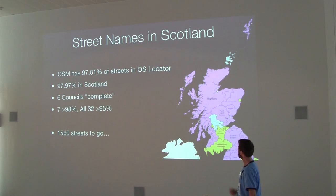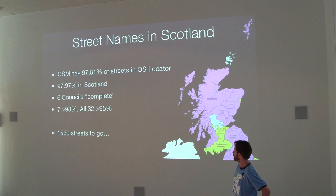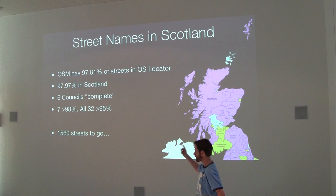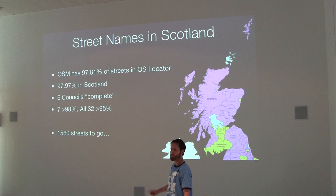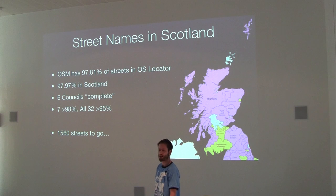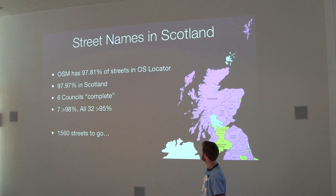As of yesterday, OpenStreetMap has 97.8% of the streets in OS Locator. In Scotland we're fractionally better at 98%. There are 1,560 streets in Ordnance Survey that are not in OpenStreetMap. But I'm not quite sure how many streets are in OpenStreetMap that are not in OS Locator — they don't actually have that number. I know of quite a few I've added and that other people have added that are in OpenStreetMap and not mapped anywhere else.